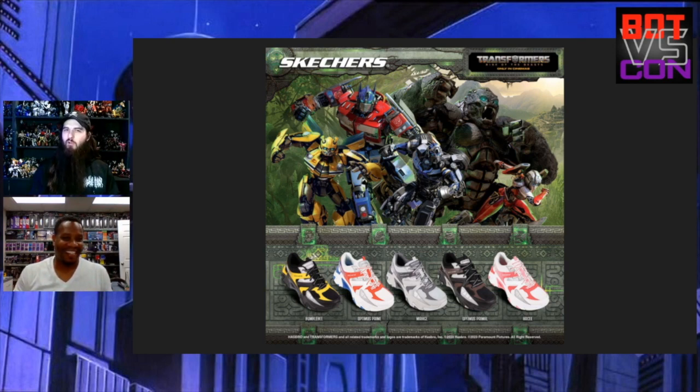I could be wrong but I think these are all for kids. Even if they weren't, they're definitely not my style. They did have some slippers — I might get a few, like Optimus Primal house slippers — but again they have Autobot symbols so it's probably not going to happen. I don't think my feet would fit in there anyway.